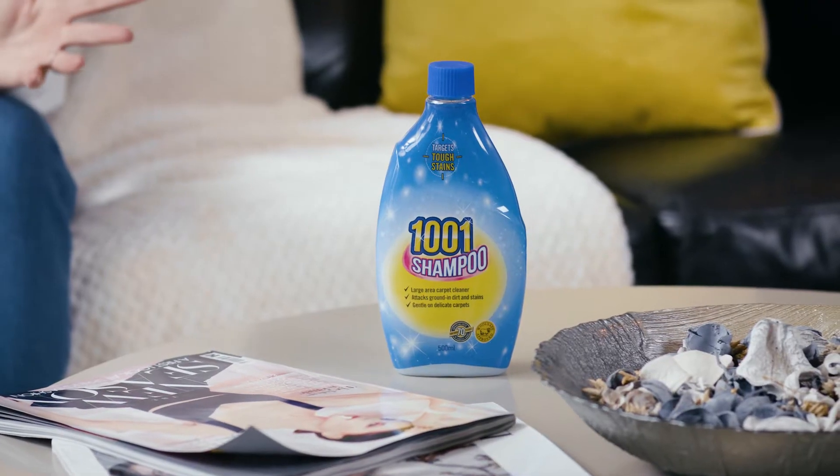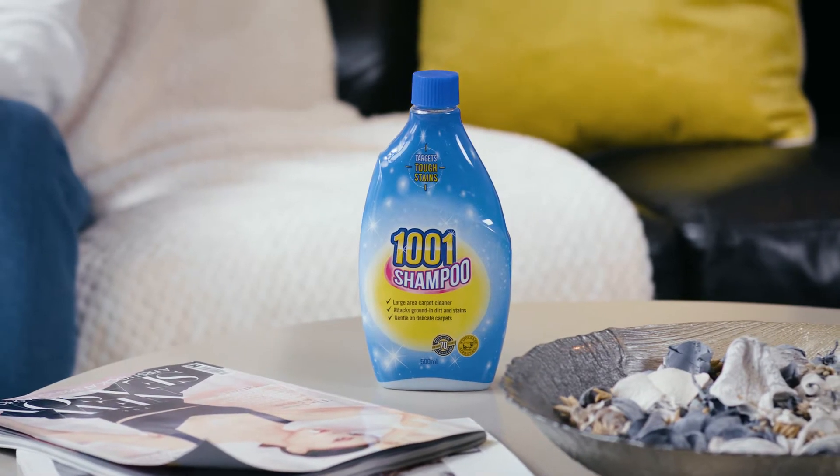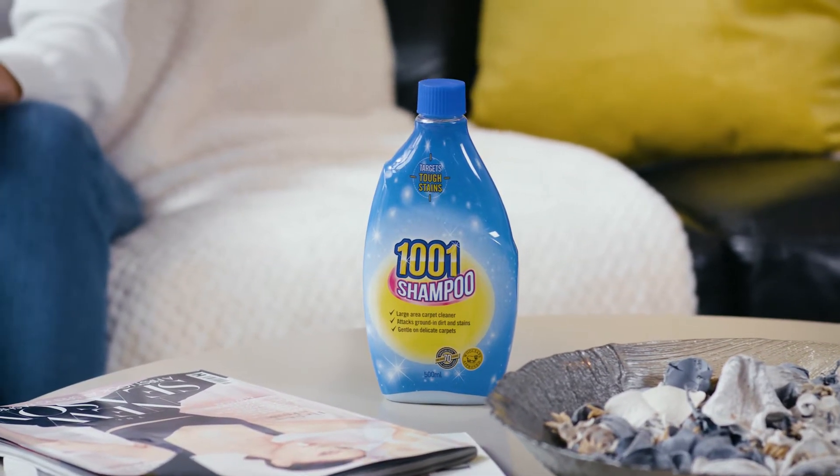The 1001 shampoo is great to use in high traffic areas such as hallways, landings, and stairs, where you can get a build-up of dirt and stains.